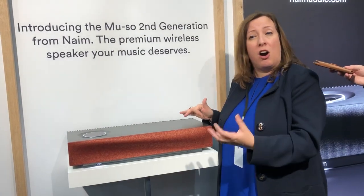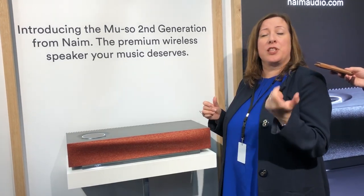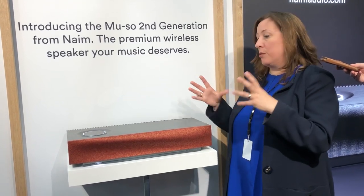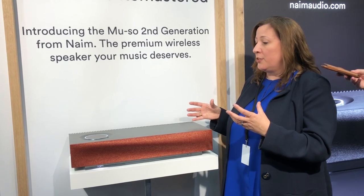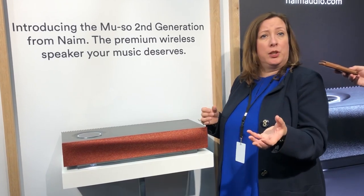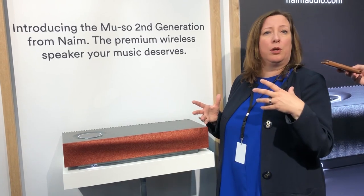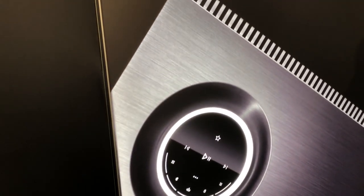It also has HDMI ARC, so you can connect it to your television and use your television's remote control for the volume. That makes it really easy to get great sound for your television as well. First and foremost a fantastic music system, but if you want your TV to sound good too, you can. There is also an optical interface, so if you want to pick up a game console, or maybe your TV doesn't have a spare HDMI socket, you can use that. And also analog inputs, so you can connect virtually anything.